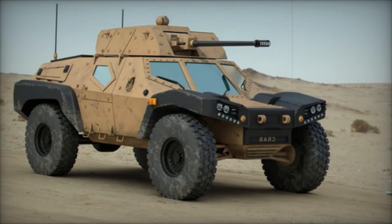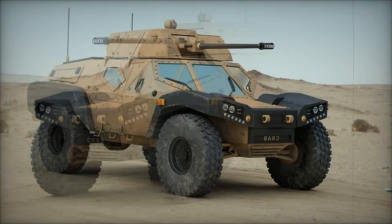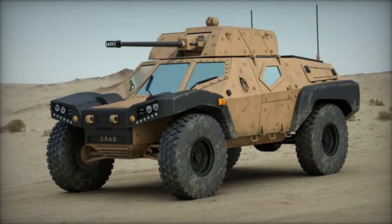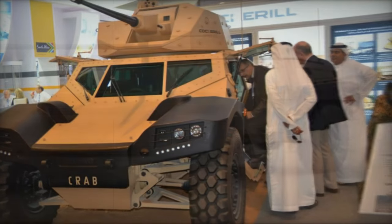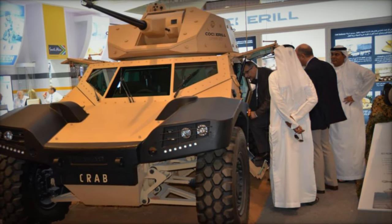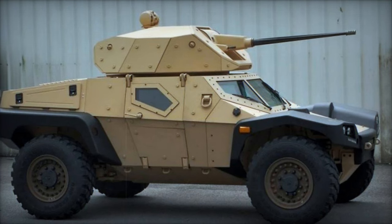The Crab typically accommodates a crew of three, although two crew members can operate all essential vehicle functions. This design is supported by a control system utilizing video screens and multifunction joysticks, allowing for intuitive operation. The crew is seated in ergonomic seats designed to provide comfort and protection against mines and IEDs, ensuring safety during high-speed maneuvers across varied terrains.